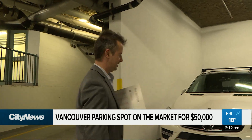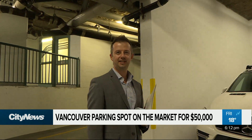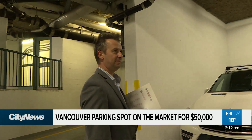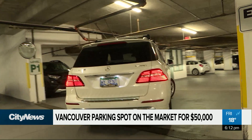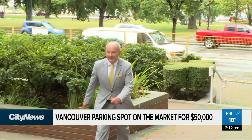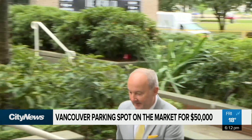But it isn't the only parking spot for sale in Vancouver. Another one at 1480 House Street is selling for $100,000. While it isn't common to sell parking stalls with actual property titles, realtor David Hutchinson says it's part of a recent trend.